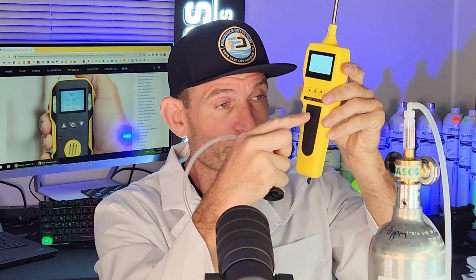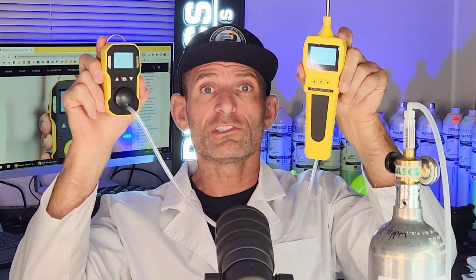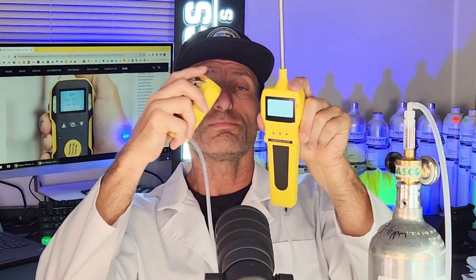Some people need point sampling. What that means is that they have a certain area, a certain space, or a certain container they need to sample, and this is the pump probe that lets you do the point sampling. It has a pump — it draws the air from the top, takes it through, expels it into the tube, and you pop it onto your calibration cap and attach it onto the nitrogen dioxide gas detector. Once you do that, you have a pumped nitrogen dioxide system. Many customers purchase it together so they can do their point sampling.